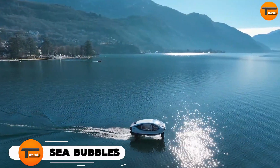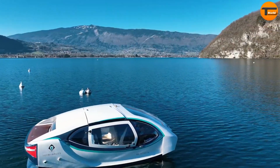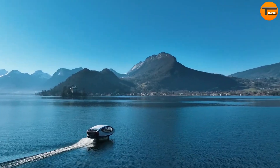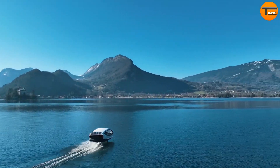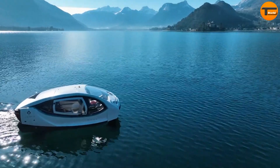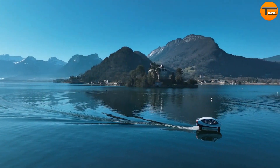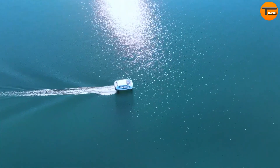Sea Bubbles is transforming sustainable transportation with its innovative electric hydrofoil boats. These boats glide smoothly above the water, offering an eco-friendly way to travel. By combining advanced technology with a sleek, futuristic design, Sea Bubbles provides a zero-emission option for waterborne transport.